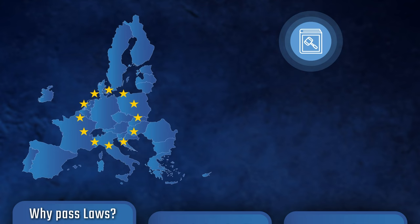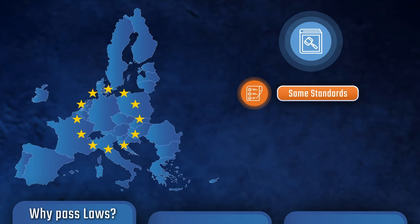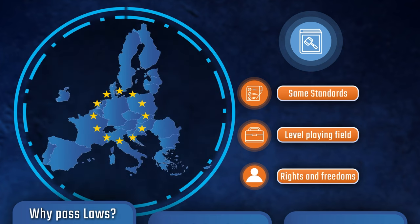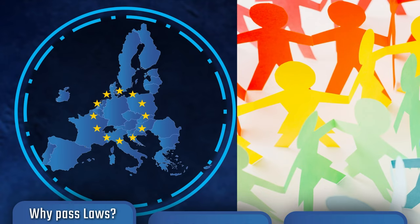The EU passes legislation to ensure that all of its members are held accountable to the same standards. This helps create a level playing field for businesses in different countries, and ensures that European people enjoy similar rights and freedoms. By passing laws at the EU level rather than individual country levels, areas such as trade, environmental protection, and human rights can be addressed much more effectively and at a much larger scale.